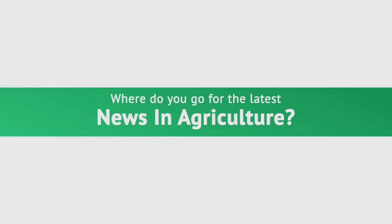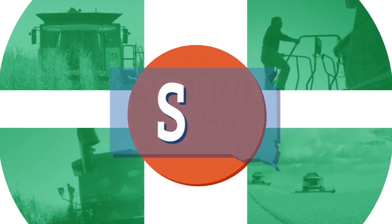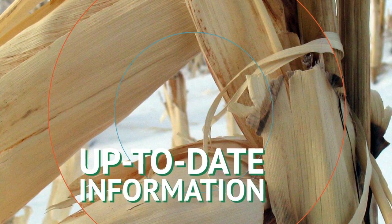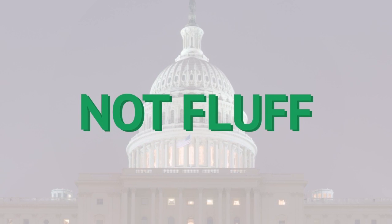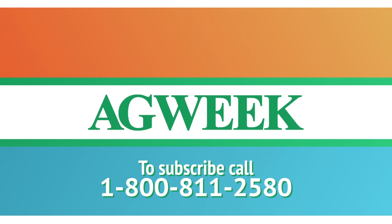Where do you go for the latest news in agriculture? Ag Week Magazine — reaching over 30,000 farmers and ranchers in North Dakota, Minnesota, South Dakota, and Montana. Ag Week provides the most up-to-date information on the markets, the trends, and the people who make it all happen. We're your source for news, not fluff. Dependable. Trusted. Ag Week. Subscribe today by calling 1-800-811-2580.